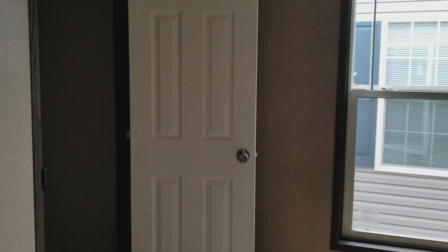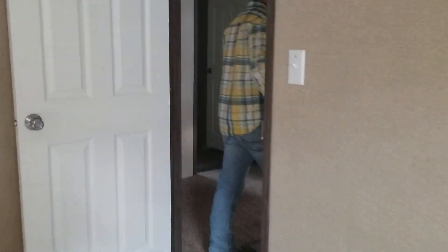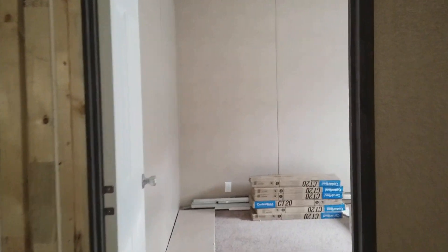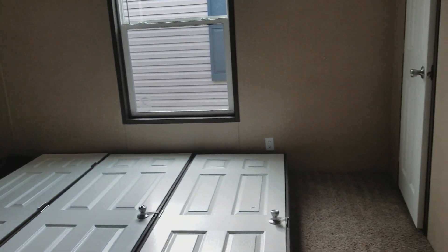This is your second spare bedroom. Like I said, same size, 11 by 13, but it does not include the closet in that space. That is the biggest of the spare bedrooms — that one's roughly 11 foot 6 inches by 13.